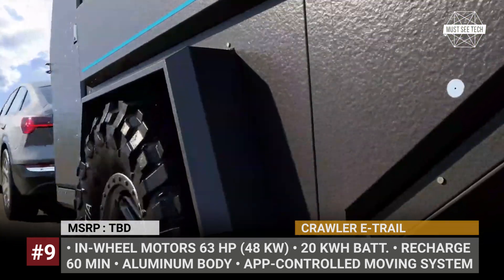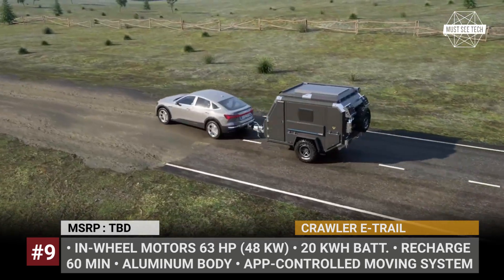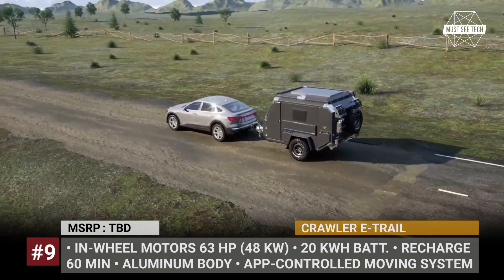This camper has an insulated aluminum body, off-road suspension, and rugged wheels. Plus, it can recharge itself via a built-in solar panel.